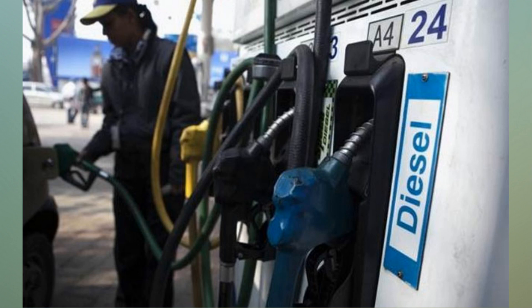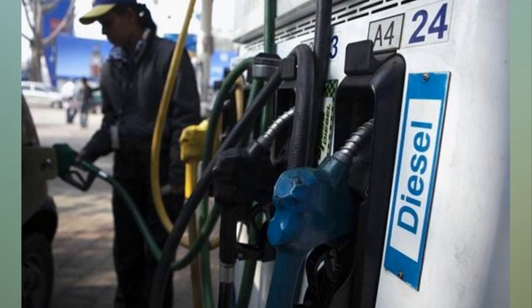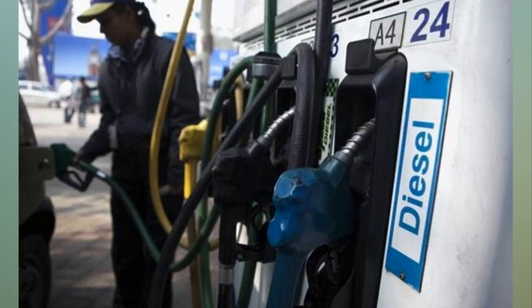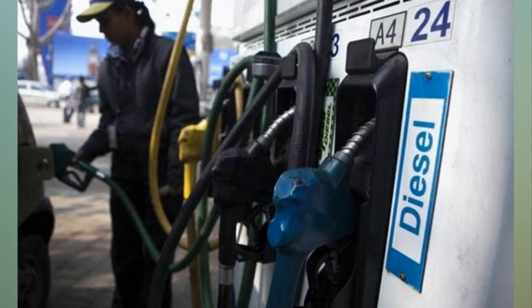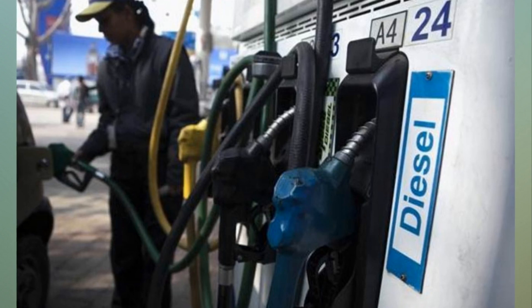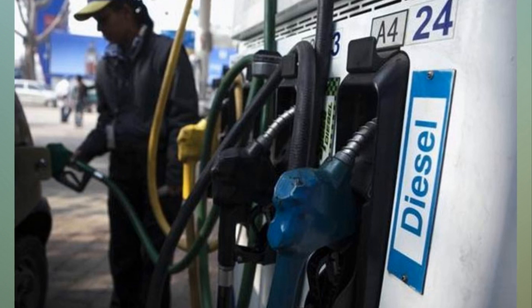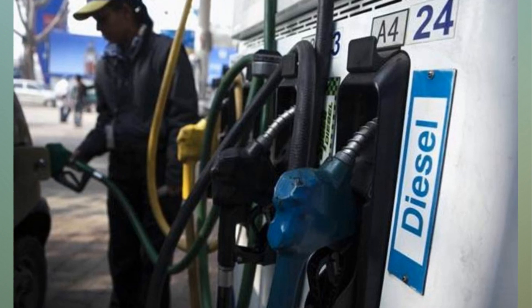The Ministry of Petroleum and Natural Gas announced today that BS6 fuel might be available in Delhi from April 1, 2018. The NCR area in general, which will include the likes of Gurugram, Noida, Ghaziabad and Faridabad, is set to receive BS6 fuel by April 1, 2019. The fuel rollout will happen ahead of the national BS6 rollout, which will take place on April 1, 2020.